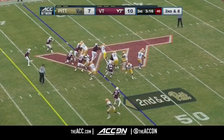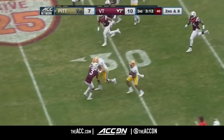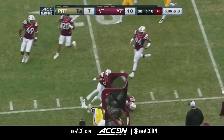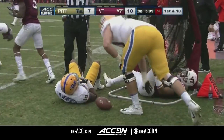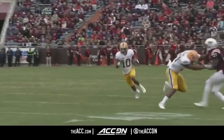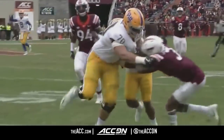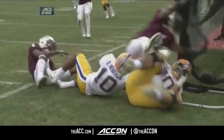Henderson in motion. They give to Henderson on the jet sweep, has a first down and more inside the 30, following blockers inside the 25, down to the 21-yard line. Another big gain for Pitt. Put the ball in your best playmaker's hands, and that's Quadri Henderson — believe it or not, he has not had a touchdown.